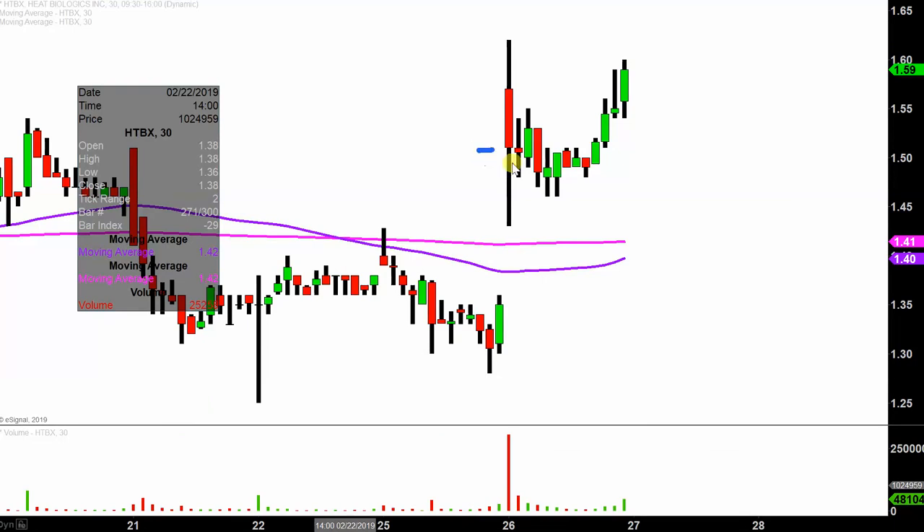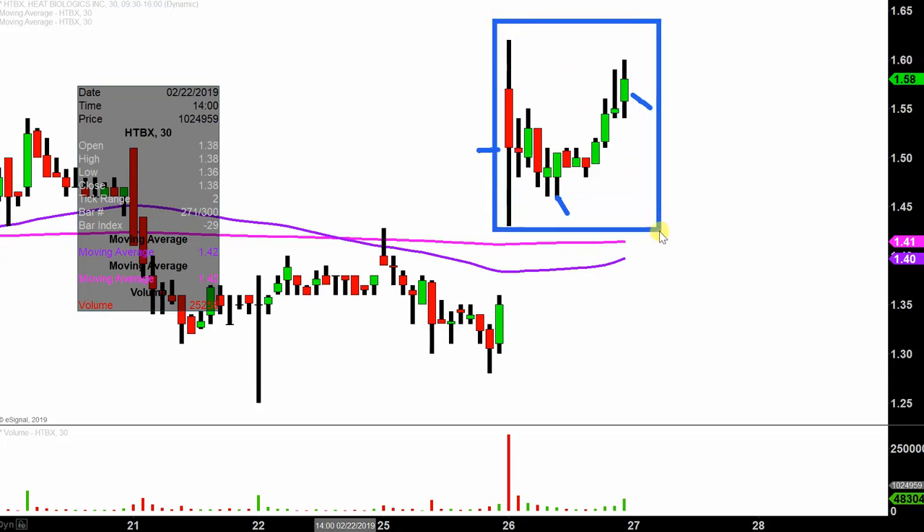Instead of each one of these candlesticks here representing one day's worth of price action, which is what you would normally see, each one represents 30 minutes. So this here may look like several days' worth of time — it's actually today's price action broken down into 30-minute time slices.